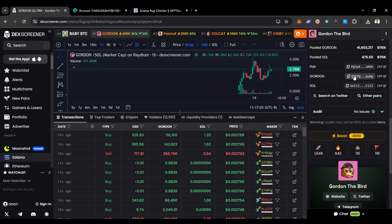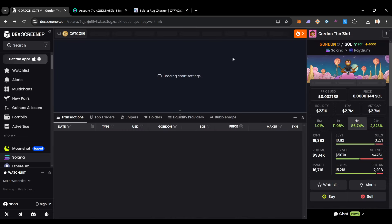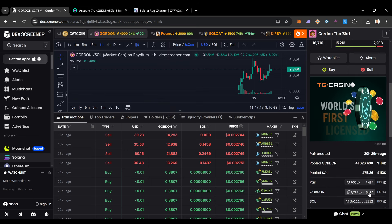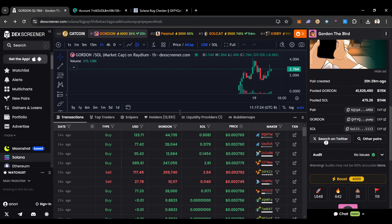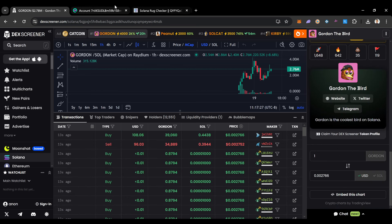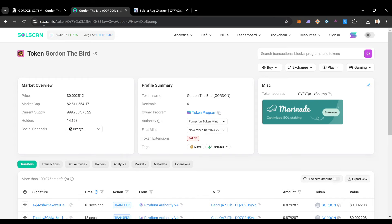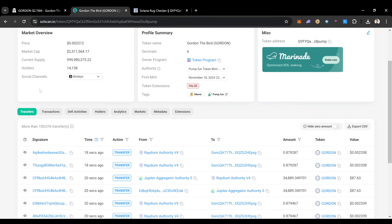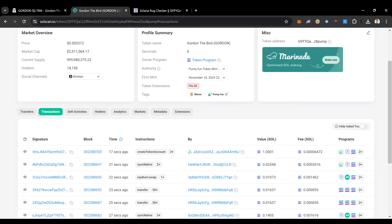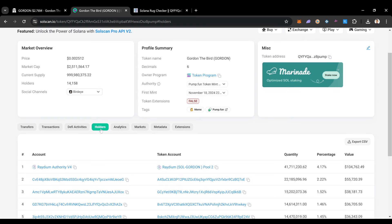To dig deeper, we go to SolScan.io and look up the contract. For Gordon the Bird, there have been 100,000 transfers with only 14,000 holders — that tells us a lot of people are swing trading it and there are a lot of bots involved. I always check the top holder count. The top holder is Raydium, with about four percent — that's the liquidity pool. The rest of the wallets are open addresses you can click on and inspect.